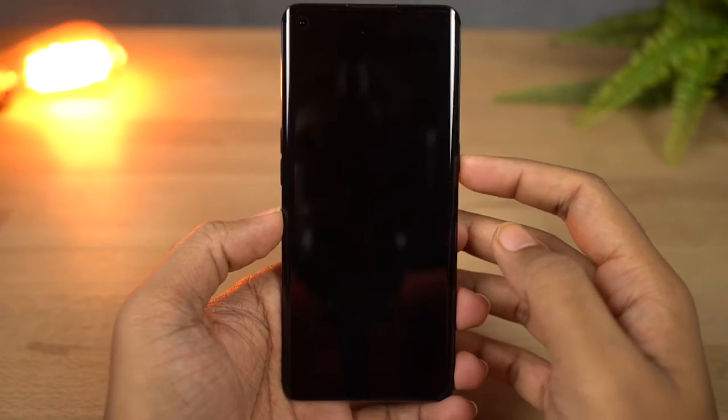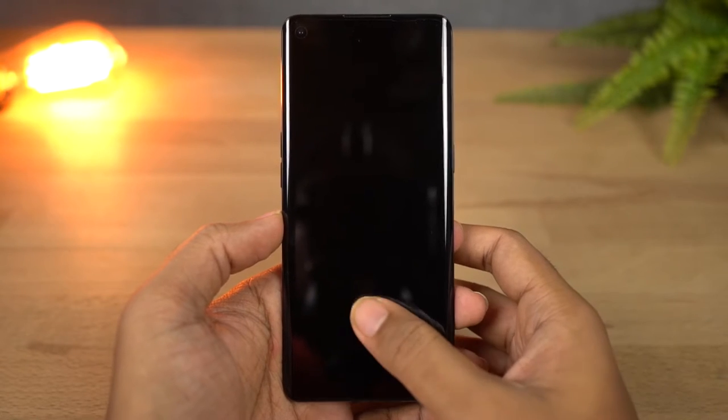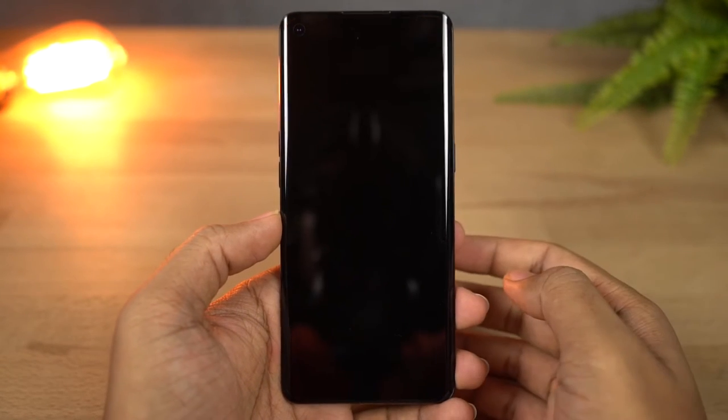This phone also comes with a super fast in-display fingerprint scanner, and it is super fast — it almost instantaneously unlocks the phone. Here's a quick preview.